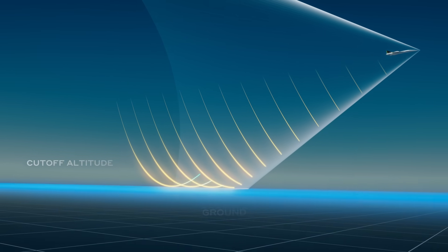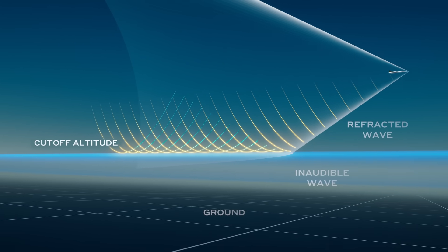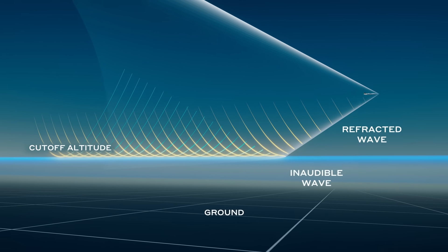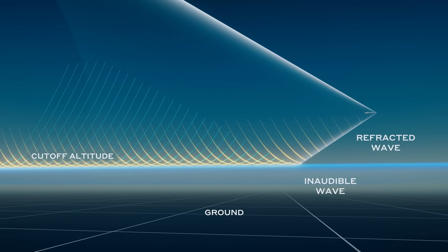If we can control the way a sonic boom comes off the airplane, making it come off at a shallow angle while flying sufficiently high, we can make the sonic boom actually make a U-turn in the atmosphere before it ever hits the ground. This is physics that aerodynamicists have long called Mach cutoff, and we call this capability boomless cruise.